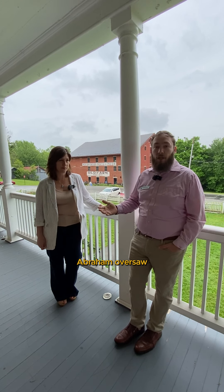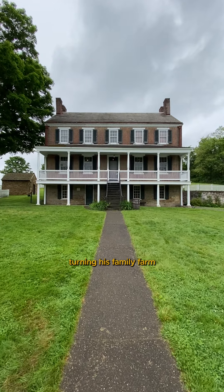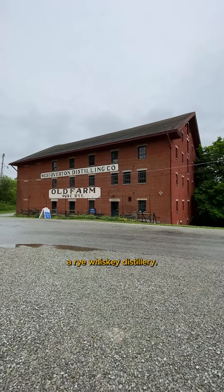Throughout his life, Abraham oversaw a family transition and unprecedented growth, turning his family farm into a village that grew around, of all things, a rye whiskey distillery.